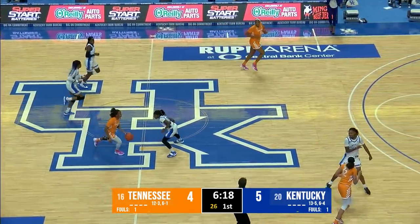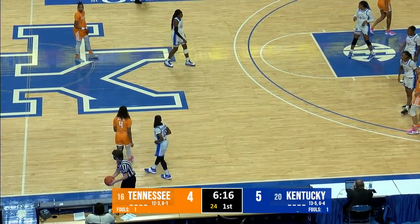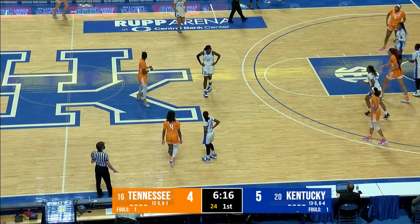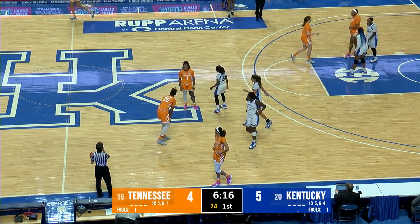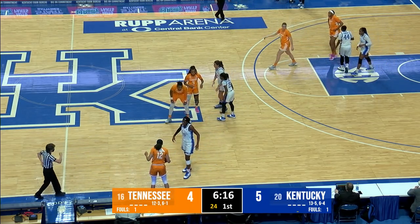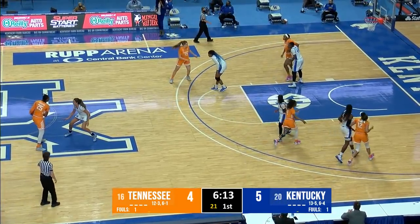That snaps a string of five straight missed shots as Patterson pokes the dribble away from Walker, and it goes out of bounds at half court. Tennessee will sub in Marta Suarez for Tamari Key — Suarez, a 6'2" freshman out of Oviedo, Spain, averaging just under six points a game, did not play because of injury against the Florida Gators a week ago.